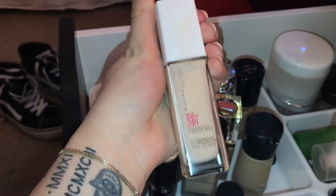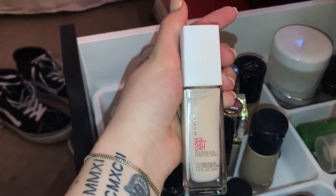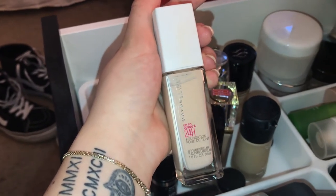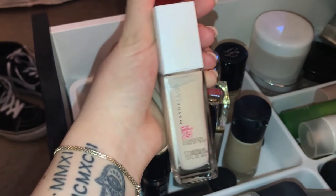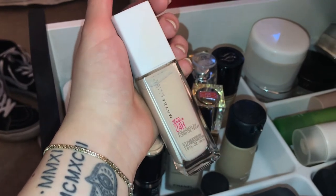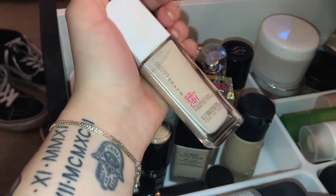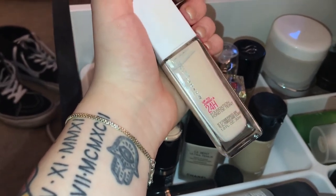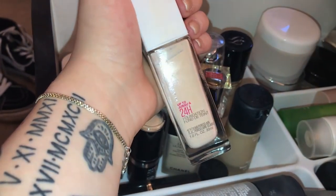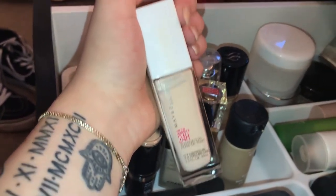The Maybelline 24 Hour Wear — this definitely oxidizes, so you have to be careful about how you apply it. It's very inexpensive and you can find it at almost any drugstore. I buy mine from Ulta because they usually have Maybelline sales. This is the best dupe for the Huda Beauty foundation — I have yet to try that — but this is like $14 and it's great. Just buy a shade or two lighter; I'm in 102 Fair Porcelain. Build it up slow so you don't turn orange.